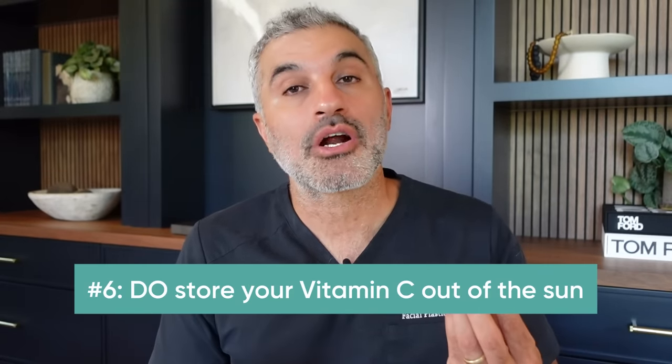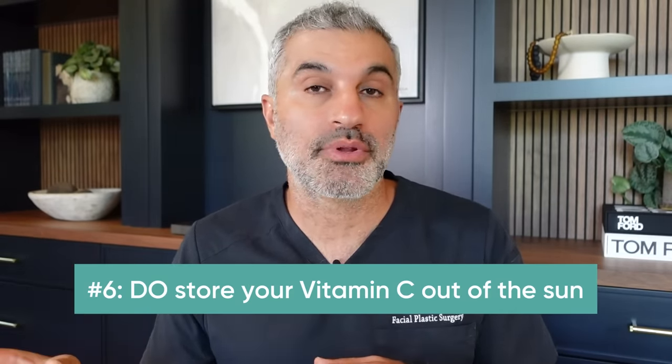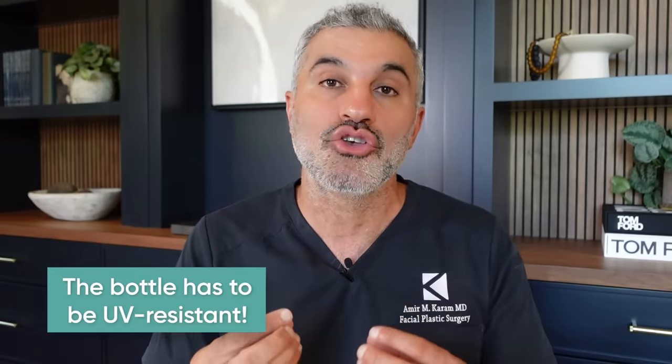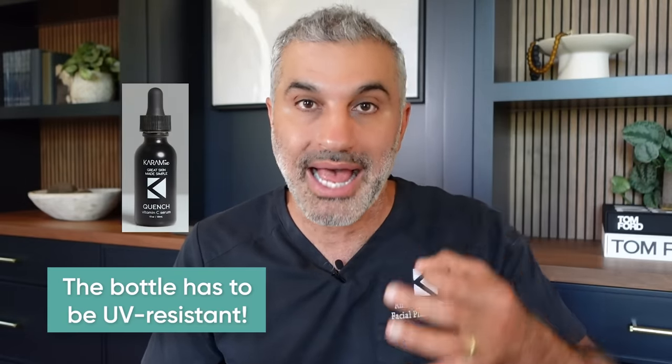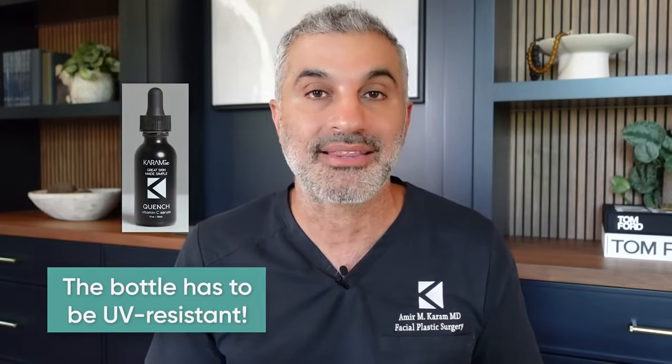Another do: make sure you buy a vitamin C that comes in a dark bottle and store it in a dark, cool place. Vitamin C, as I mentioned, is sensitive to light — it actually deactivates it. Air can oxidize it, so make sure your lids are tight and it's sitting in a cool, dark, dry place. Don't get a vitamin C in a clear bottle — go for a different brand. It has to be a UV-resistant bottle. Ours is in a black bottle so no light can possibly get in.